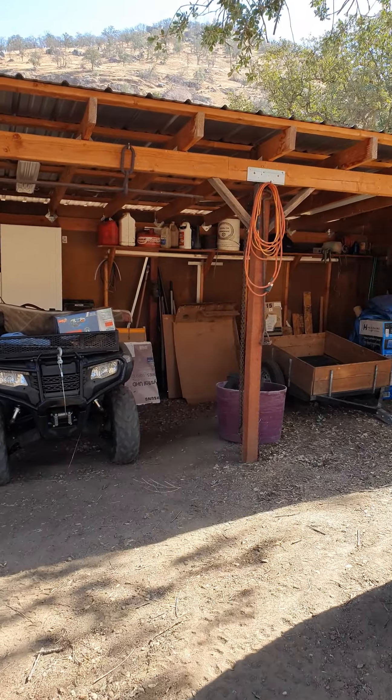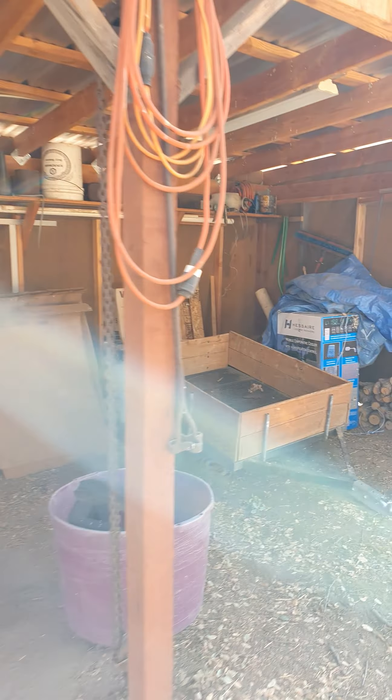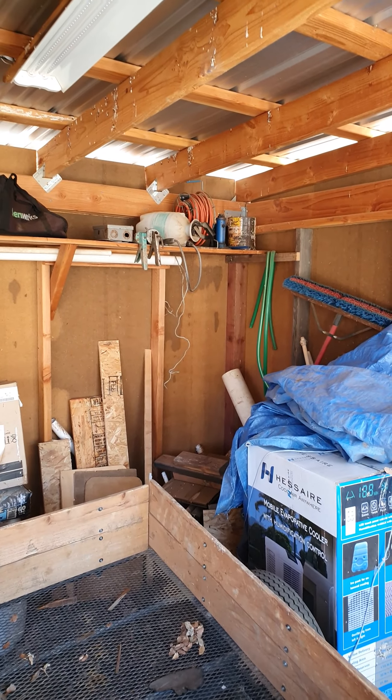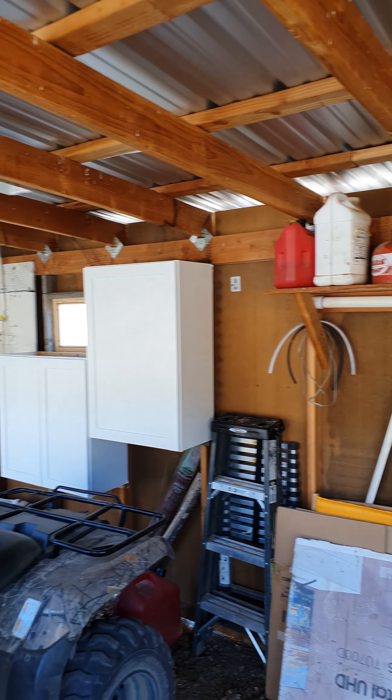All right, got my cabinets all in, got the netting all up above them, so I think I'm good to go for next spring. See the shelf up there? That's how it used to be all across there.